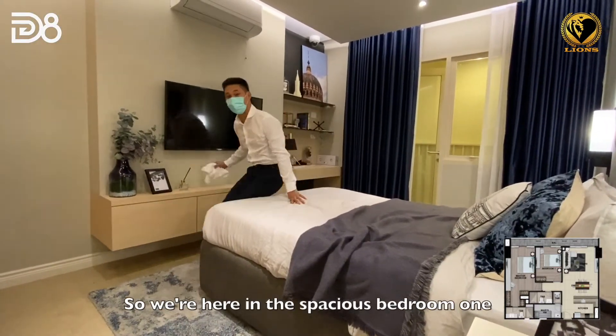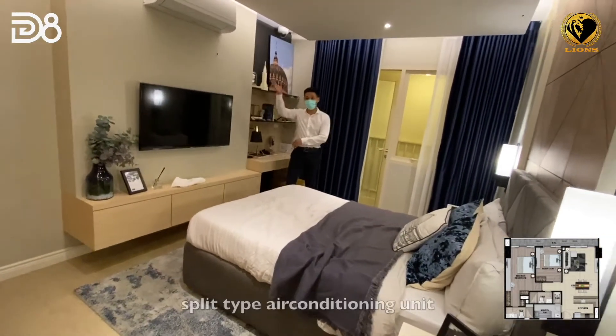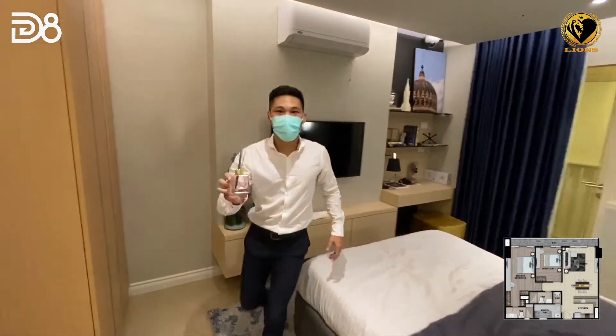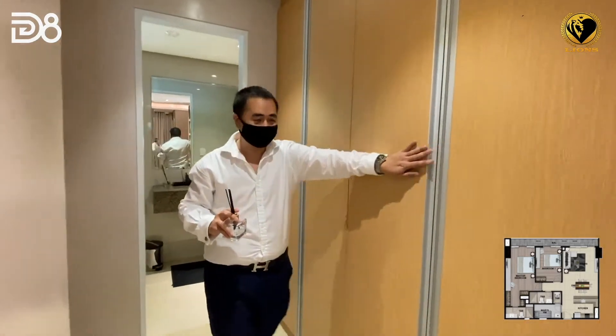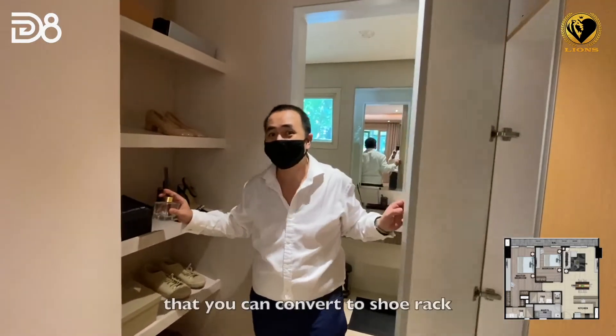We're here in a spacious Bedroom 1. We have access to the balcony, a split-type air conditioning unit, and a walk-in closet.